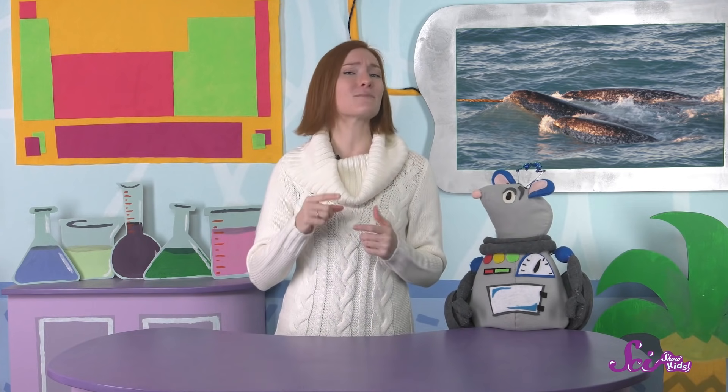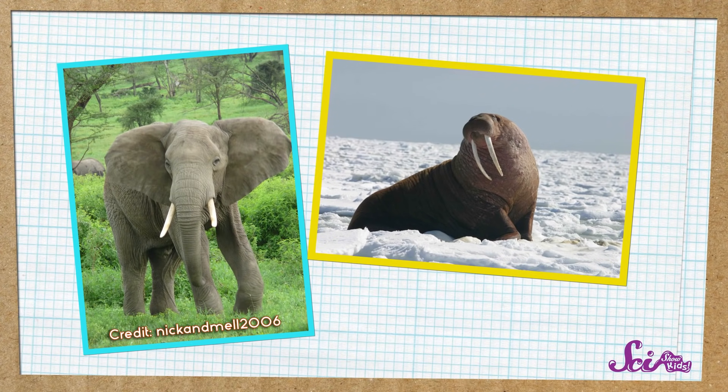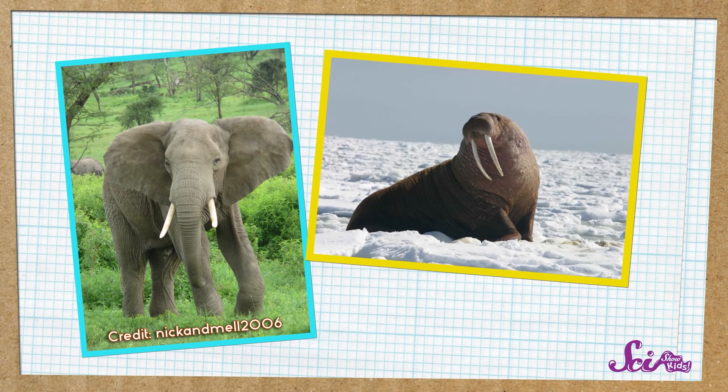A narwhal's tusk definitely looks strange, but what's even weirder is how it grows. Tusks are basically very long teeth — so long that you can see them even when the animal's mouth is closed. You might know of some other animals that have tusks, like elephants and walruses.